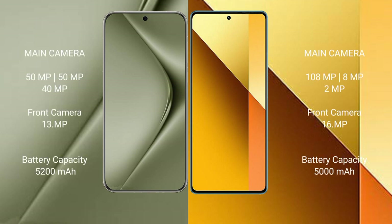The Huawei Pura 70 Ultra features a rear triple camera setup of 15MP plus 15MP plus 40MP, and a front camera of 13MP. The Redmi Note 13 features a rear triple camera setup of 108MP plus 8MP plus 2MP, and a front camera of 16MP.